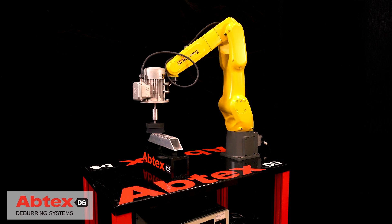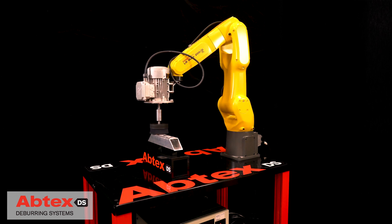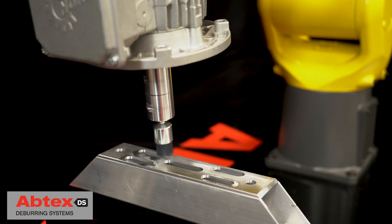One common challenge is removing burrs from aluminum parts that contain multiple angles, planes, bevels, slots, vents, and holes.